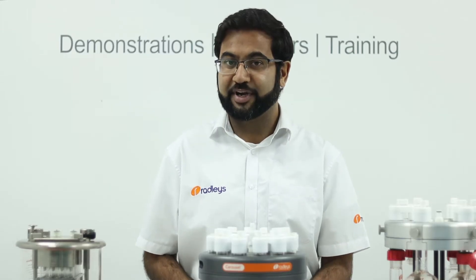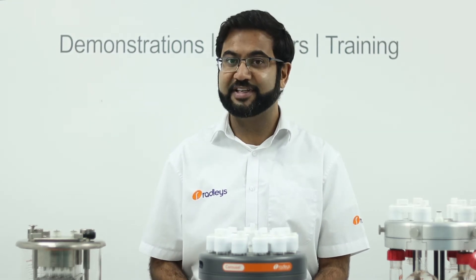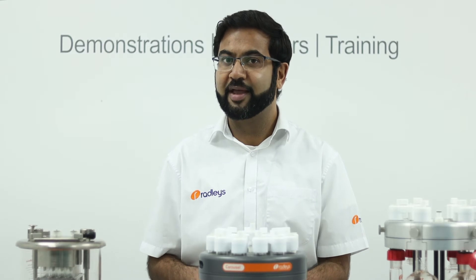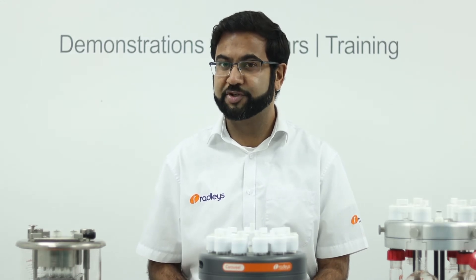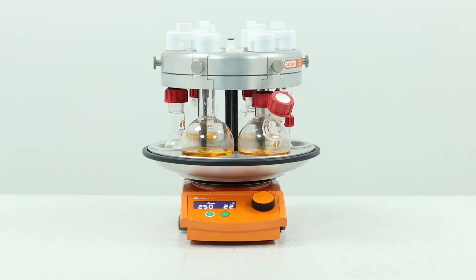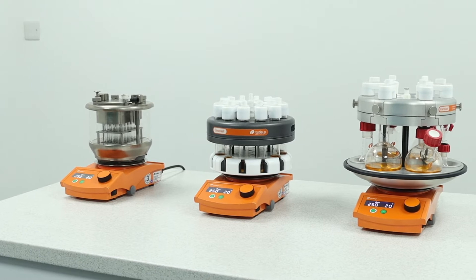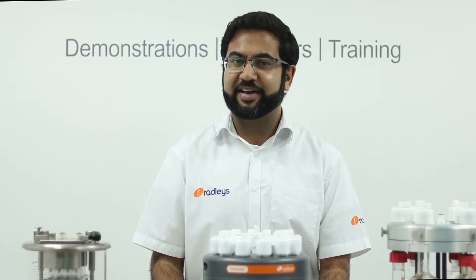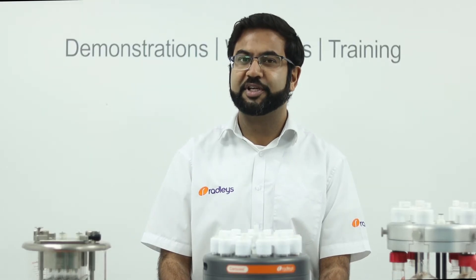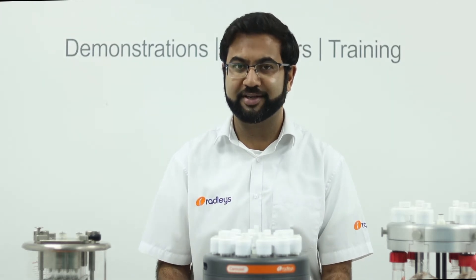The Carousel 12, the Carousel 6 and the Greenhouse systems are easy to use, they fit on a standard sterile hot plate and they take up less room than multiple individual setups. The Radley's parallel chemistry range was developed in collaboration with GSK chemists and engineers who were looking to increase their productivity in small-scale chemistry.